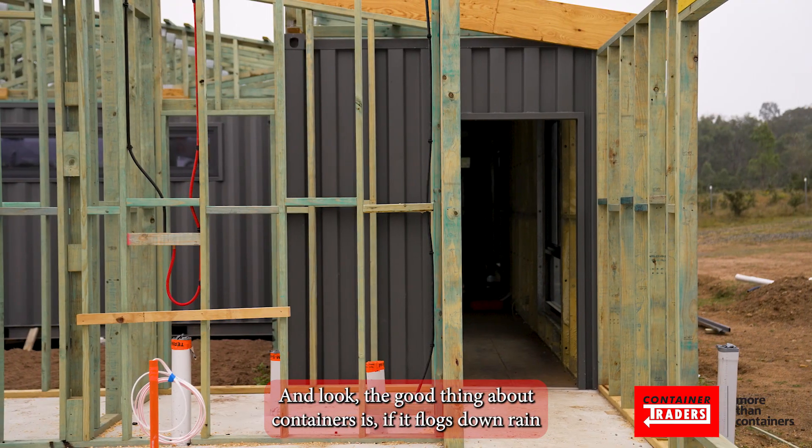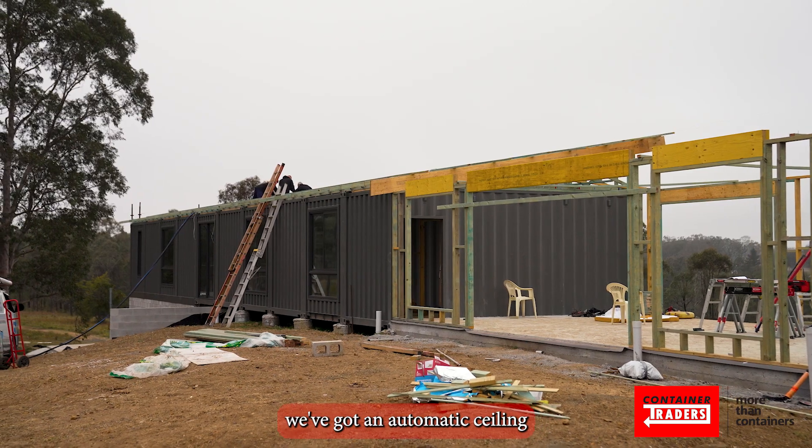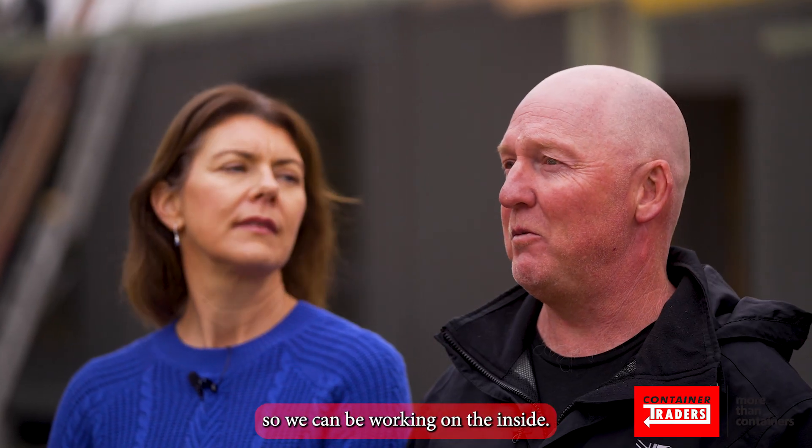The good thing about containers is if it floods down rain, we've got an automatic ceiling so we can keep working on the inside.